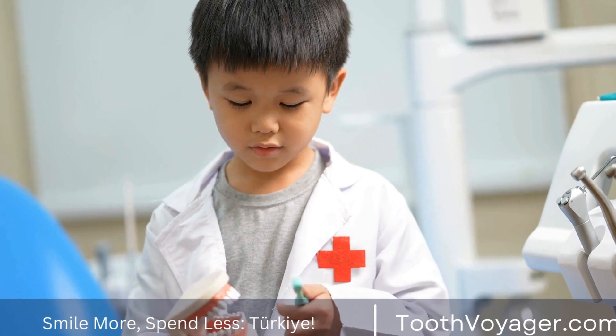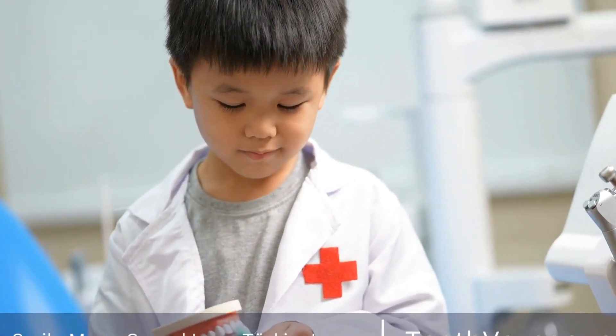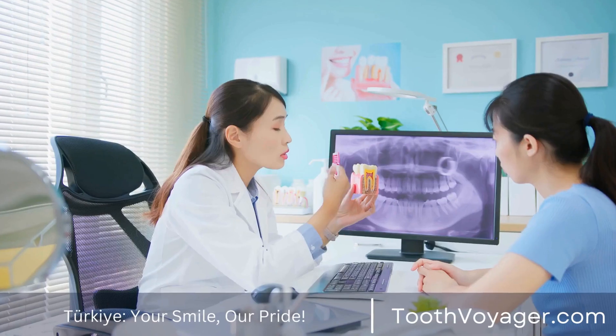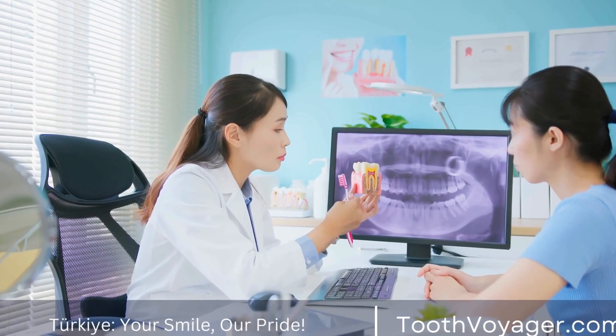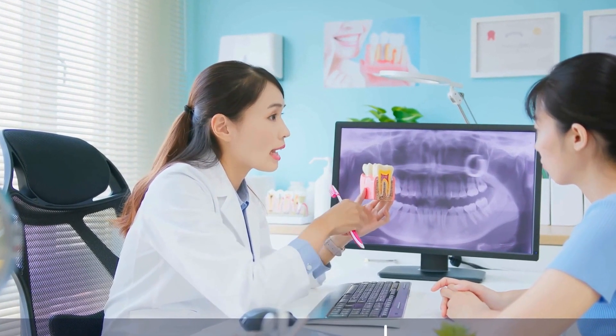Use positive reinforcement. Encourage your child to take care of their teeth by praising them for good oral hygiene habits. Positive reinforcement can help make dental care a positive experience for your child and reinforce the importance of maintaining good oral health.